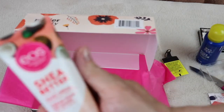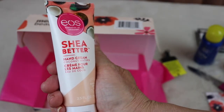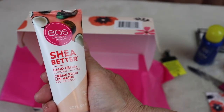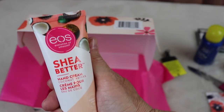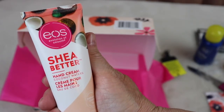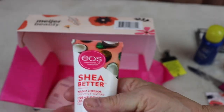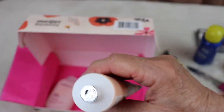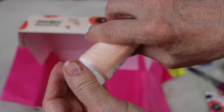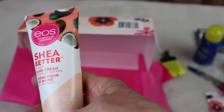Next we have EOS Shea Butter Hand Cream. I like shea butter! I've heard of this brand — they make the little lip balms that look like an egg. I didn't know they had a hand cream. It has a safety seal. I'm not going to undo the seal since I have several hand creams already open — I'll save it as a gift or try it later.